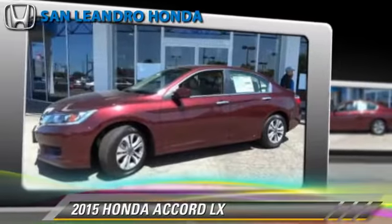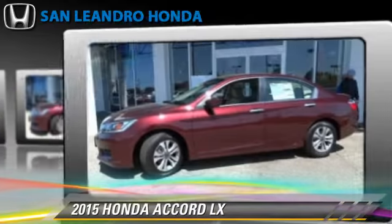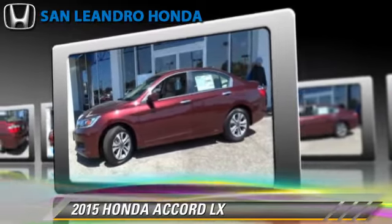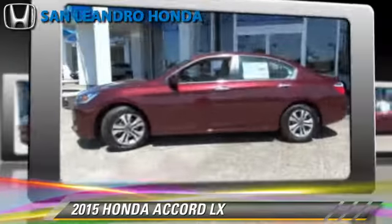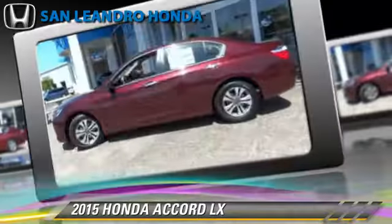The 2015 Honda Accord LX, powered by a 2.4-liter four-cylinder engine with a continuously variable transmission. This vehicle is well-equipped. This Honda features powered door locks, a CD player, and keyless entry.